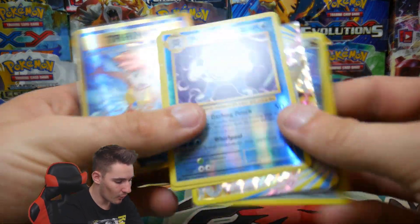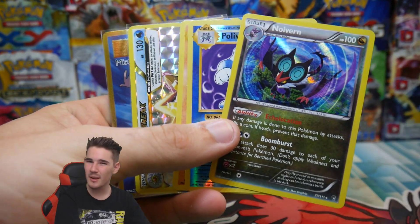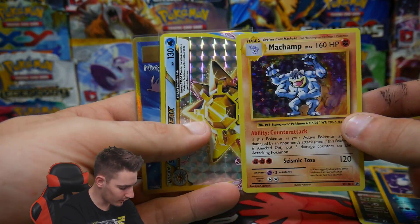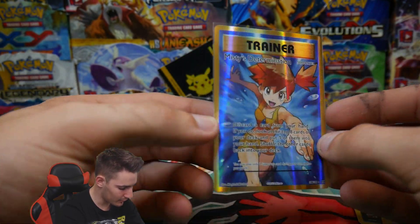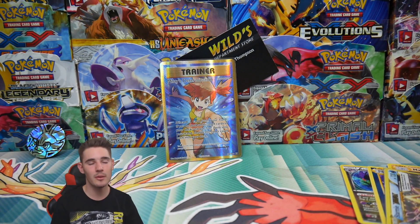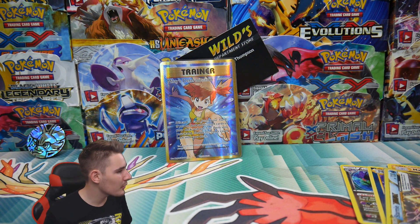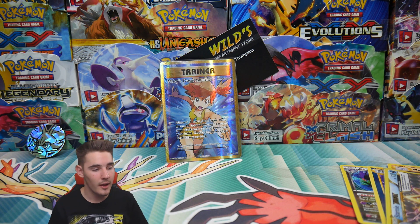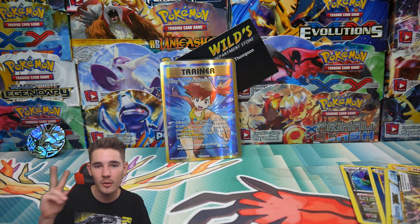Let's check out the pulls from this video — it wasn't the greatest but it wasn't bad. We still have some exclusive American products. We have the Noivern, a Poliwrath rare reverse holo, Machamp holo, a Starmie Break, and a Misty's Determination full art — I'm super proud of that. Guys, if you enjoyed this video make sure to leave a like, subscribe if you aren't already, and make sure to check out PokeSoup's videos. I'll see you in my next video — peace out guys!